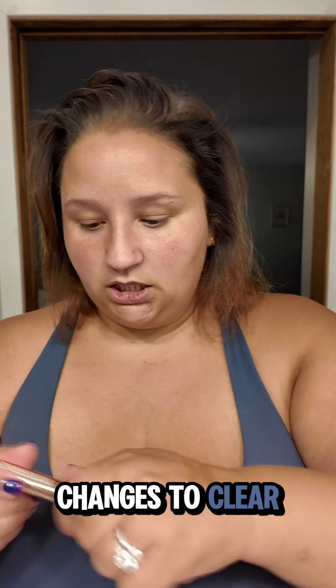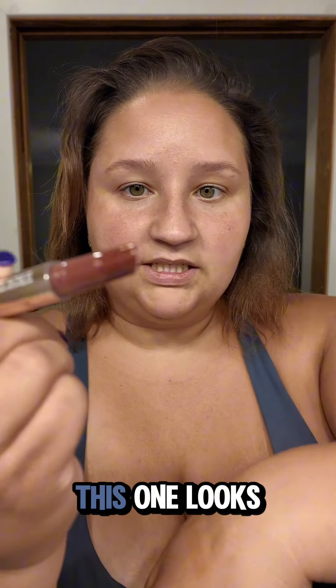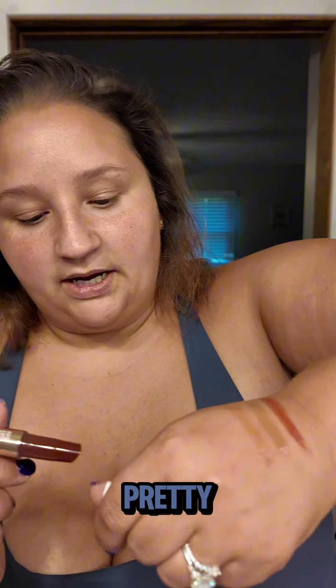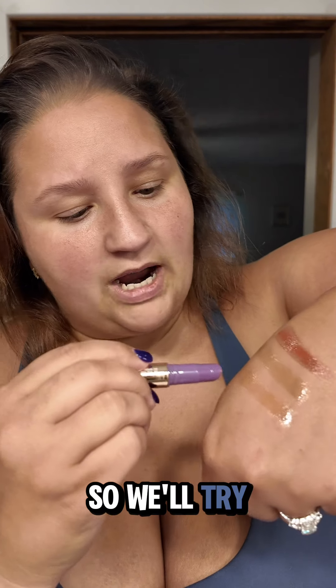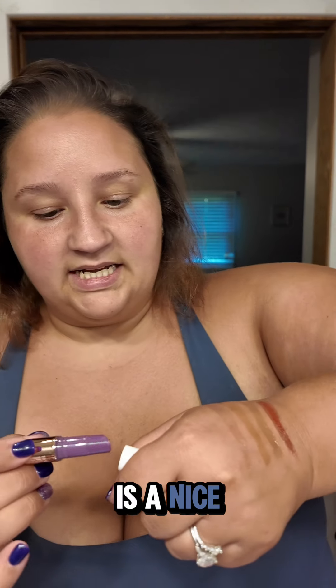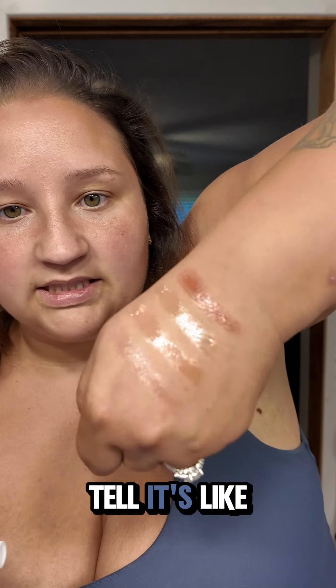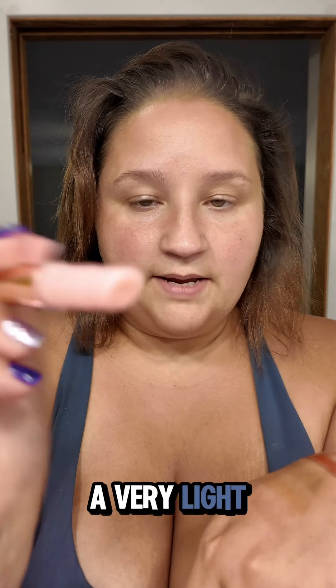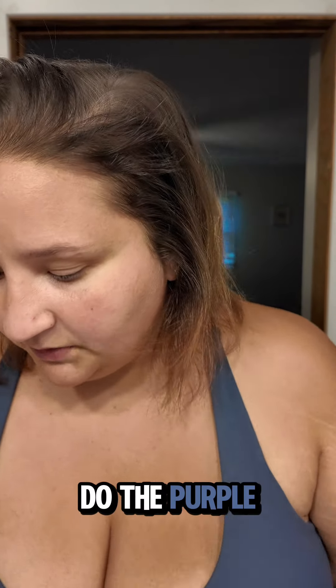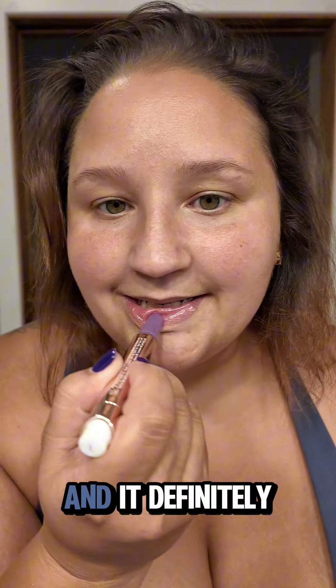I think the green one just changes to clear. Oh, this one looks vampy — that one's pretty! I'm wondering what the purple one's gonna come out like. I have to go do school pickup so we'll try one of them on. That purple is a nice, very subtle, very light pink.